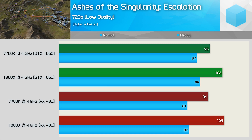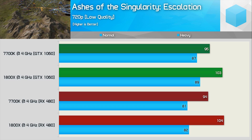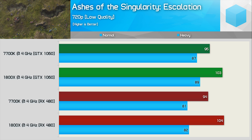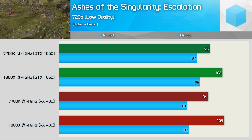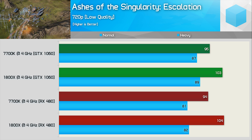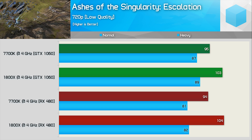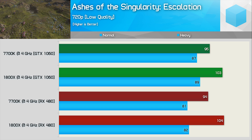Ashes of the Singularity Escalation is an important game as it's been recently updated to better utilize Ryzen processors. Regardless of which graphics card you use, the 1800X is faster than the 7700K here. Comparing average frame rates from the normal and heavy benchmark batches, the 1800X and 7700K are very evenly matched for minimums, but the 1800X was 8% faster on average with the GTX 1060 and 11% faster with the RX 480 — not a significant difference, so Ryzen appears well-represented with either GPU.